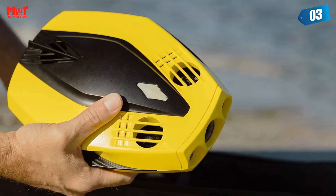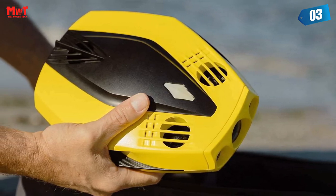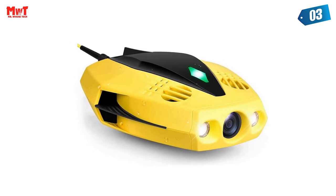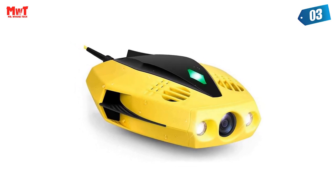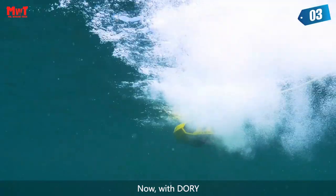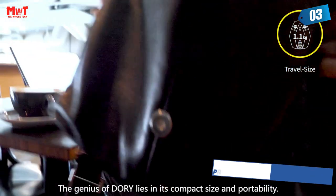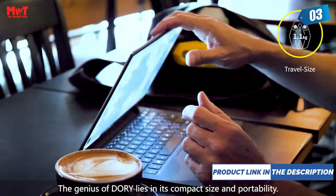Dory is really easy to use — plug, plunge, and play. With the Chasing Go 2 app, your phone can remotely control the underwater drone to dive forward and backward, move up and down, tilt up and down, and lock the depth, just like a gamepad. Exploring the ocean floor is as easy and fun as a game.